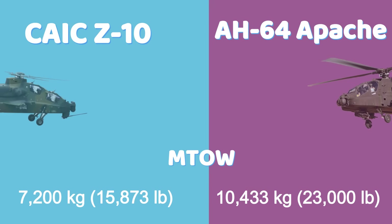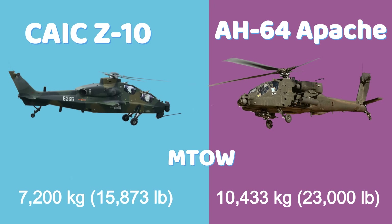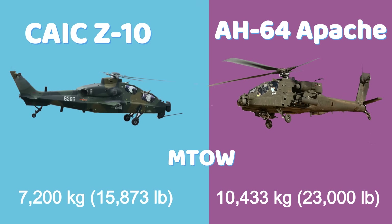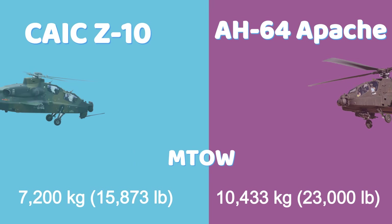The Z-10 has a maximum takeoff weight of 7,200 kilograms (15,873 pounds), indicating a lighter platform. The Apache significantly exceeds this, with a maximum takeoff weight of 10,433 kilograms (23,000 pounds), allowing for heavier armament and armor.